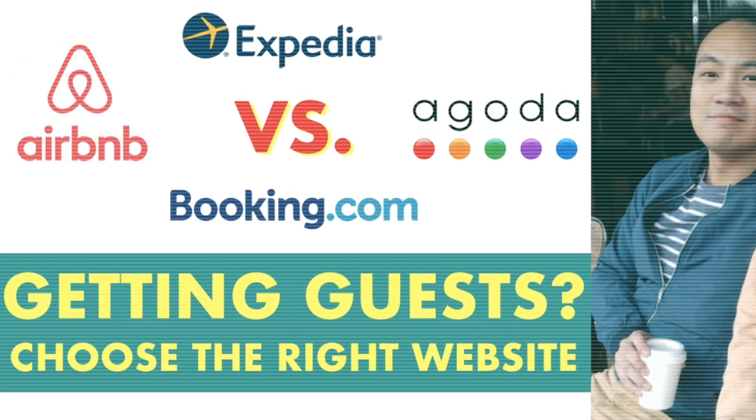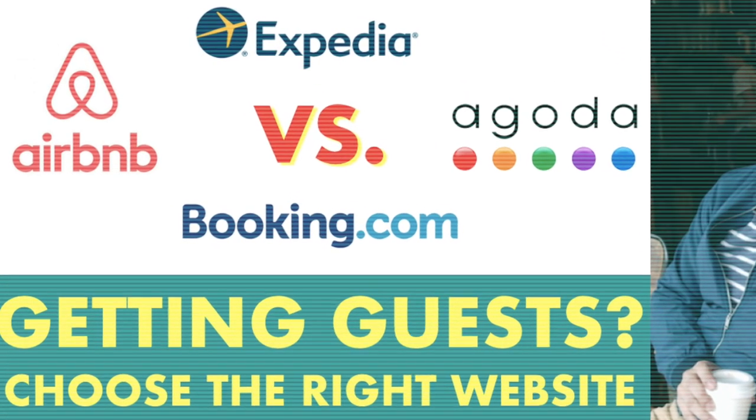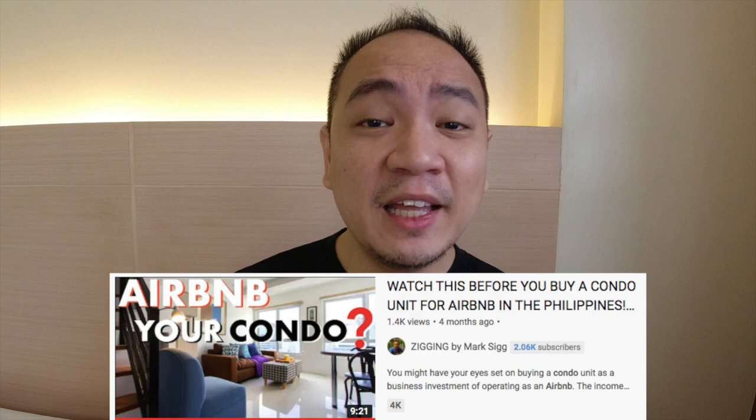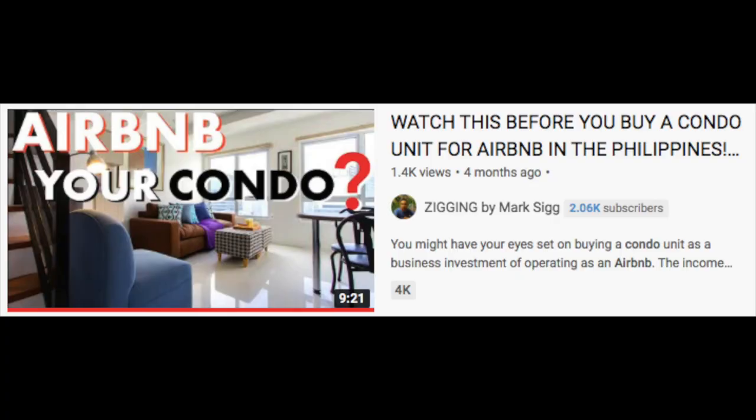In the past videos, I've shared with you my experience as an Airbnb host. From a video from way back, I shared with you a comparison between Agoda, Airbnb, Booking, and Expedia on what you might choose as a homeowner in trying to get short-term guests. I've also shared about what condominium developers are more likely to allow Airbnb. Now that you've selected your hosting platform and cleared it up with the building admin that you can in fact do Airbnb, let's get it started.